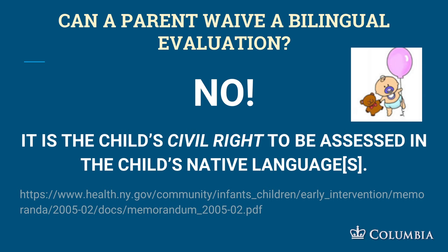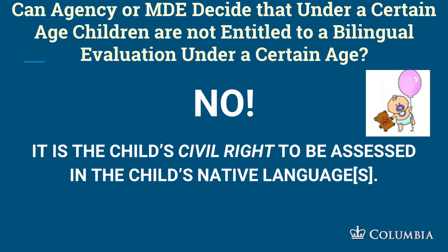Can a parent waive a bilingual evaluation? No. It is the child's civil right under the Constitution to be assessed in the child's native language — this is not something a parent can waive away. Can an agency or multidisciplinary evaluation team decide that under a certain age, say 18 months, they don't need a bilingual eval? No. It is the child's civil right to be assessed in the child's native language.